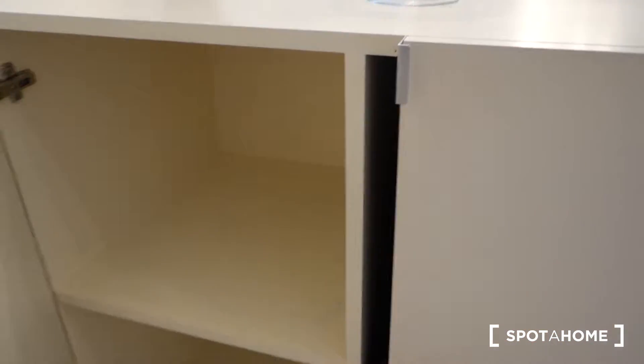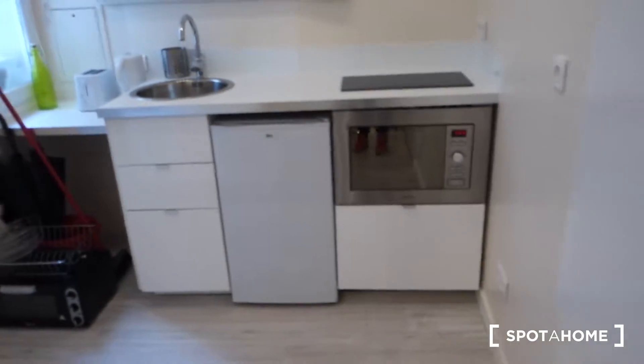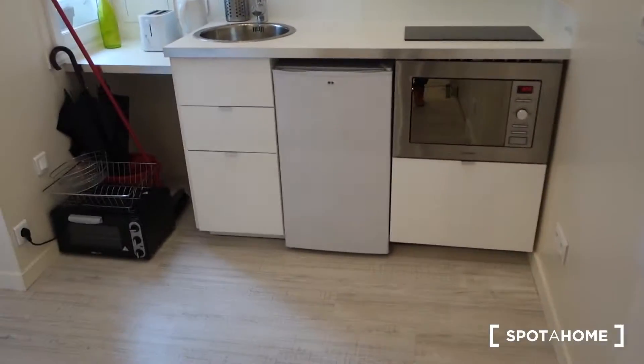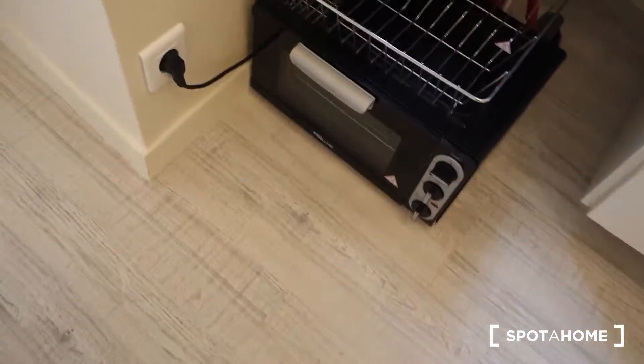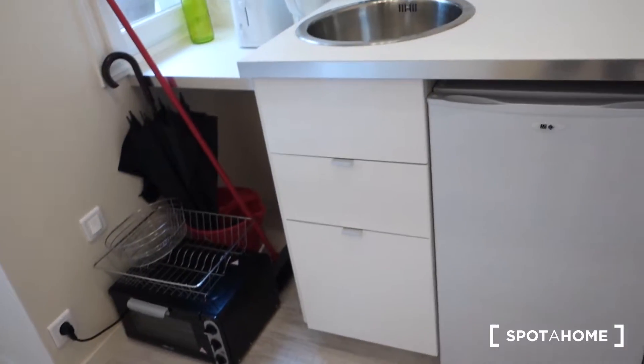There's still some stuff here so I'm not going to open it, but here you can hang the clothes. On our right from the entrance door we've got the kitchen part. The kitchen is equipped — we've got two electric plates, sink, electric kettle, toaster. This is a little oven, this is a fridge with a freezer, and that's a microwave. The storage space is here and we've got more storage space over there.